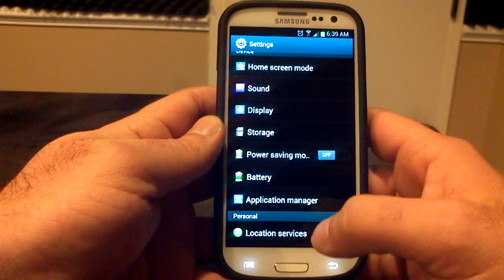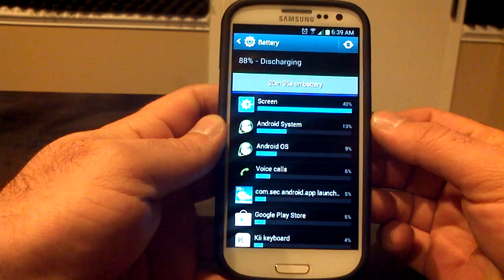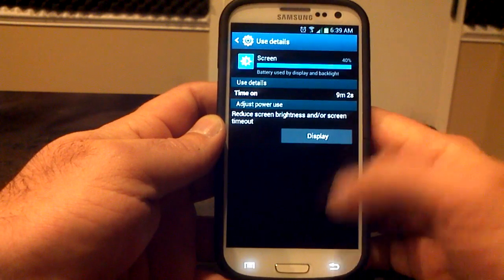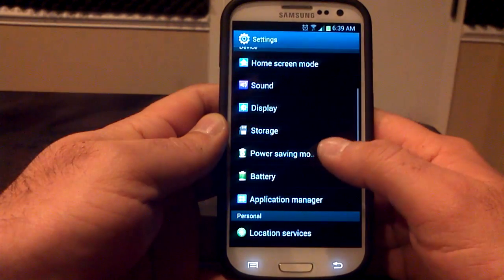Battery's been pretty good so far. I had to reboot the phone, but it's been up for about two and a half to three hours now and I'm at 88%, which is pretty good. Screen time is only nine minutes and two seconds, so not a great test for battery life, but it's been pretty good so far.